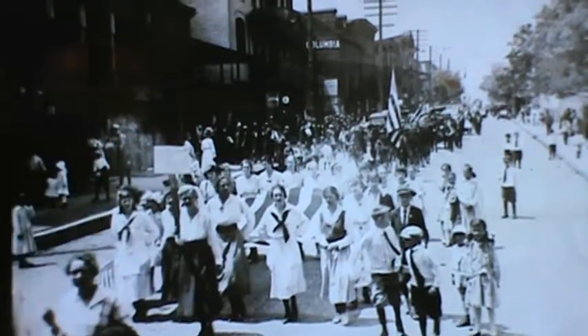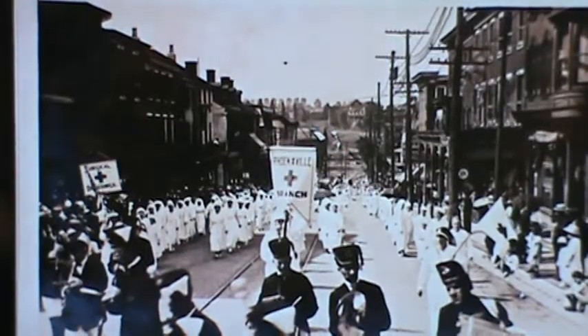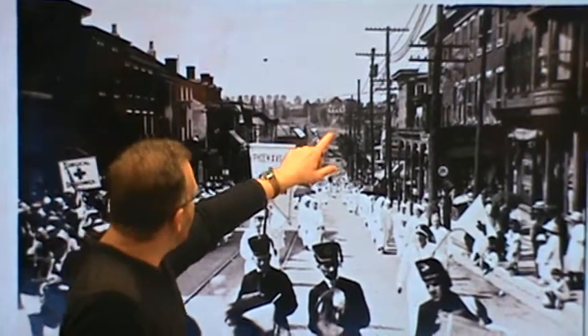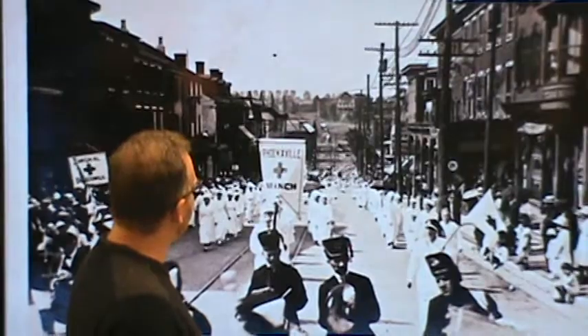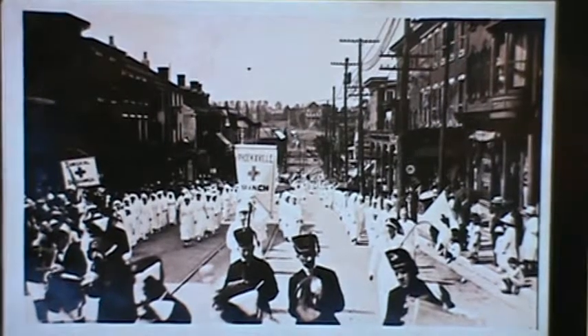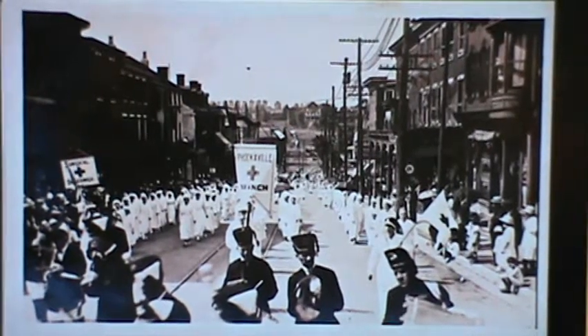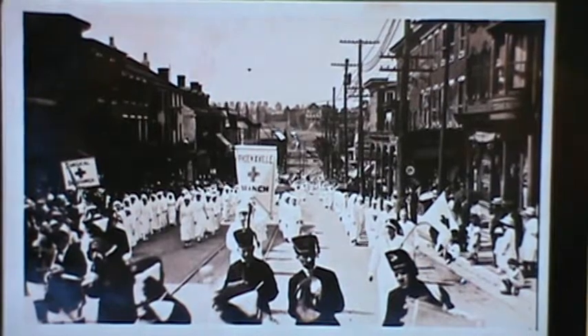Some of these buildings are still there and some are not. Here's another view of that scene, coming down Bridge Street, and another photo coming up Main Street hill with one of the mansions on the north side visible. All those storefronts are still there. The Phoenixville Red Cross branch was very big, encompassing not only Phoenixville but Spring City, Royersford, and townships like Schuylkill, Charlestown, East Pikeland, and East Vincent — a very large Red Cross branch that had their own building.